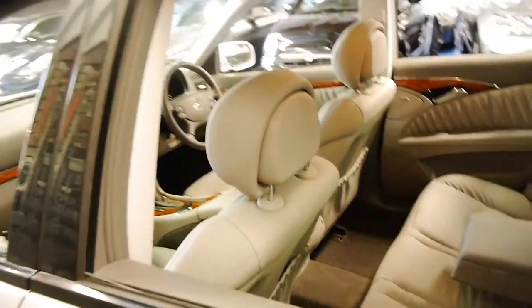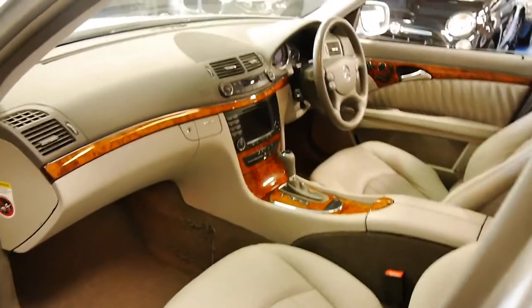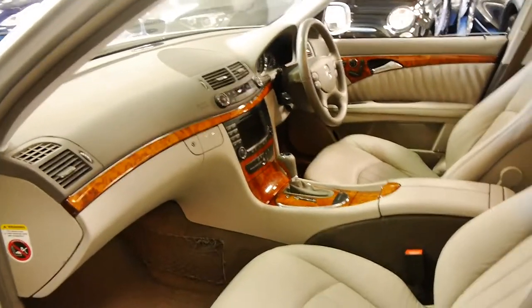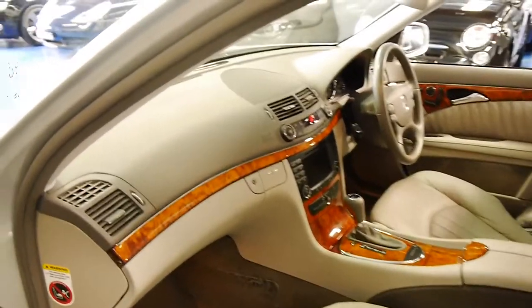We're starting to see these E350s with as many as 250,000 kilometres. When you think about it, for a car that's 7, 8, or 10 years old doing 25,000 k's a year, that's 250,000 k's — so there's plenty of life left in them.